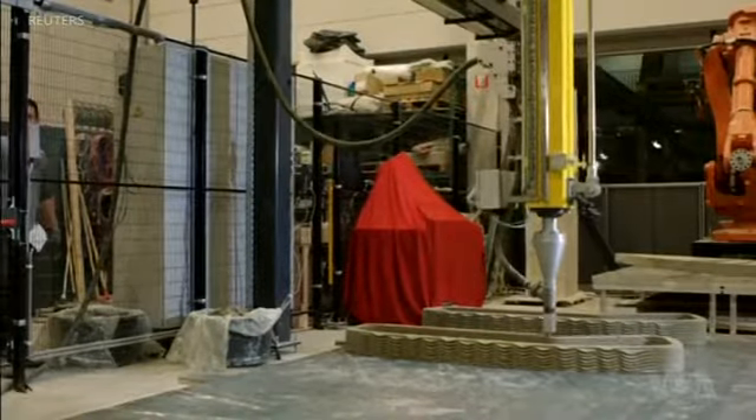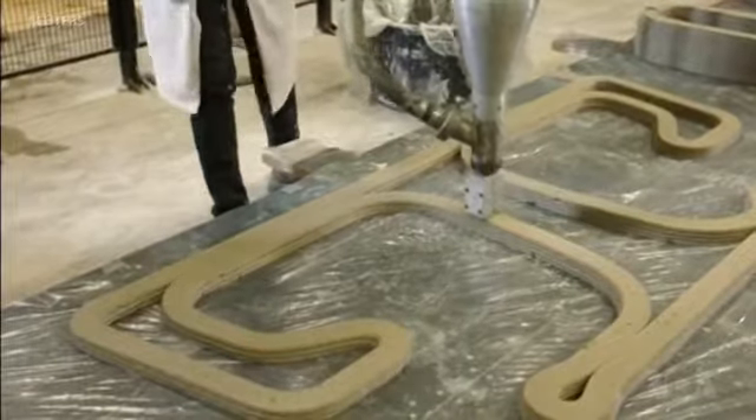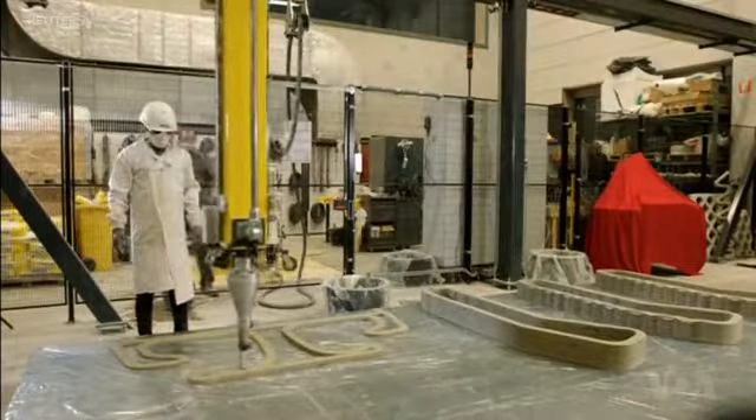Wolfs says 3D printing concrete allows irregular shapes to be designed, which could make it a potential game changer for the construction industry. Objects that architects design that cannot be manufactured with traditional techniques are now suddenly possible. On the other hand, this also brings the construction industry closer to the end user, because they can join in on the design process and customize objects instead of making houses and buildings that are all the same.